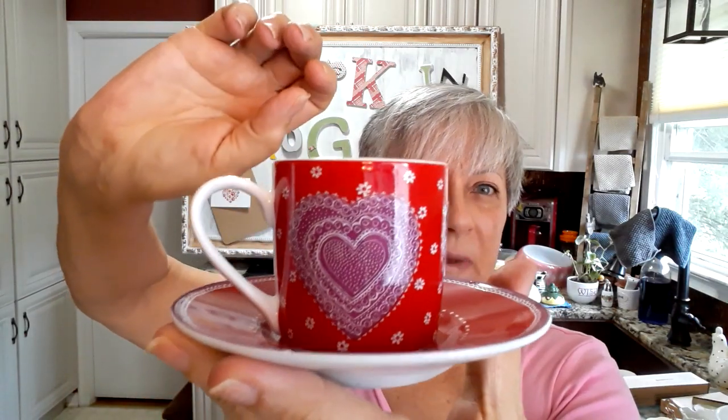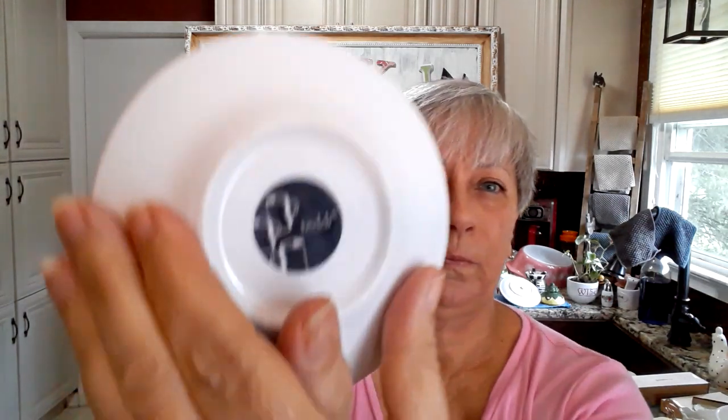I picked up two of these — sweet as can be. I guess they're little Demitasse cups, a cup and saucer, and this is from Teddy. So I'll be making both of these into two pincushions, but with a variation because I want my pincushions to be one of a kind.